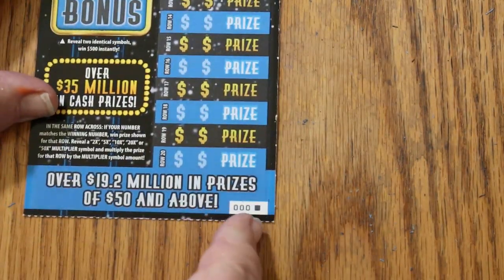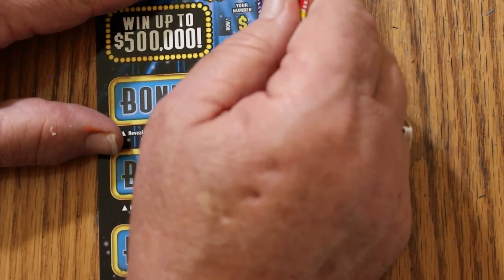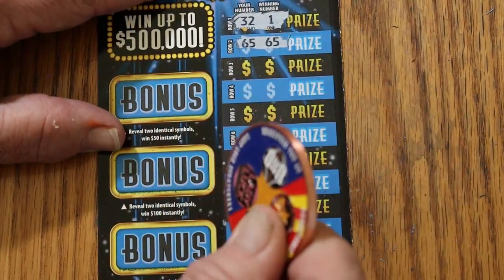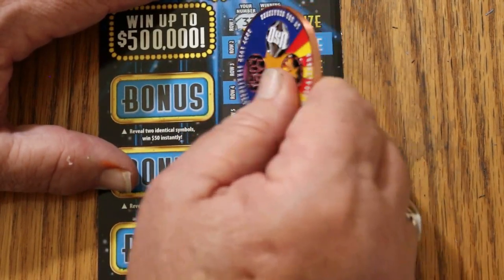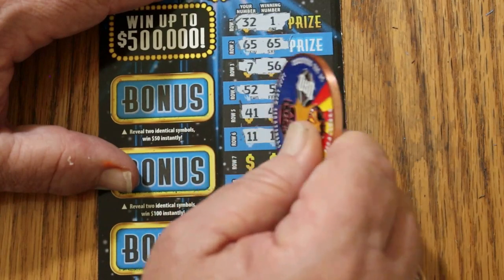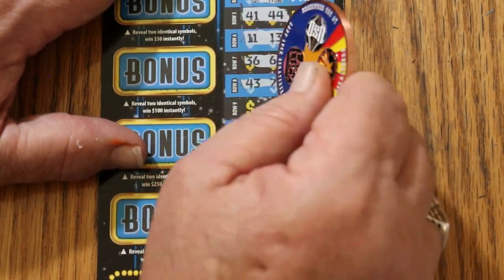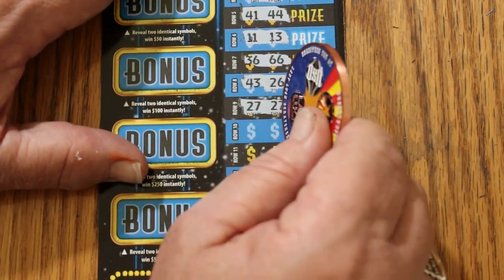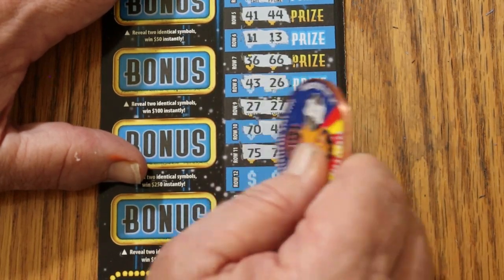The session comes down to the Black Box 000 ticket. Will this pull us out of this power dive? Let's find out. 32-1, no. 65-65 — yes, we have a win, and we are not having a blank session! 7-56, 52-51, 41-44, 11-13, 36-66, 43-26, 27-27 — we have two. 70-45, 75-75 — that gives us three.